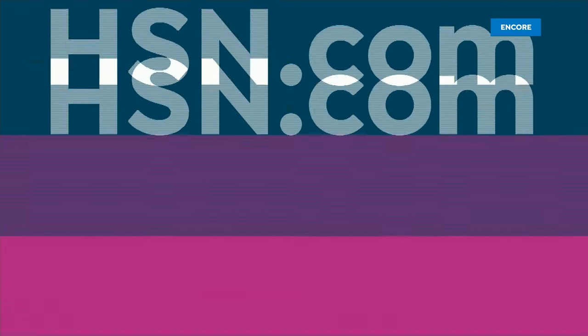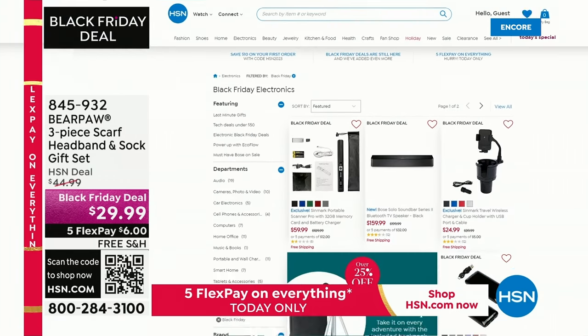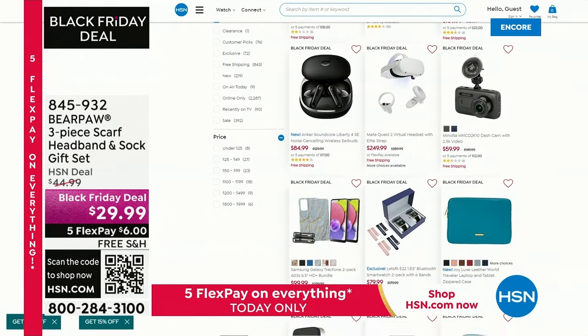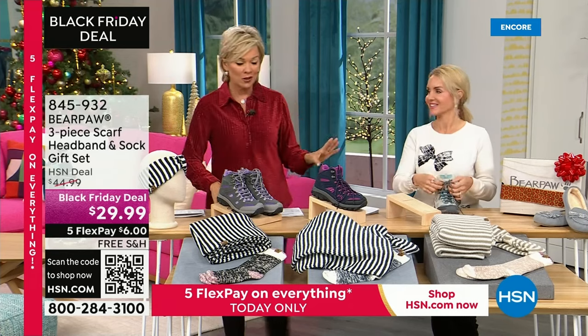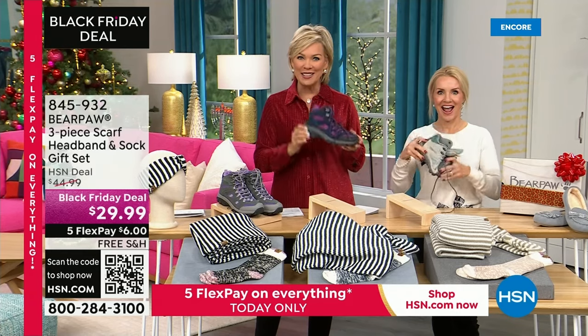A lot of things going on on HSN.com, including Black Friday deals that continue. Our prices this year have been amazing. We don't just do Black Friday deals one day out of the year — we do it for the whole holiday season. Shop here for everything from electronics to jewelry to anything on your gift list. We've got a great hiker from Bear Paw coming up right after this.